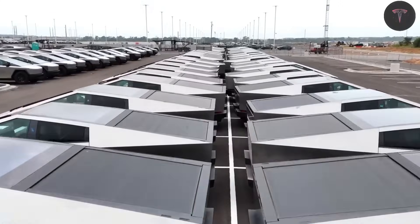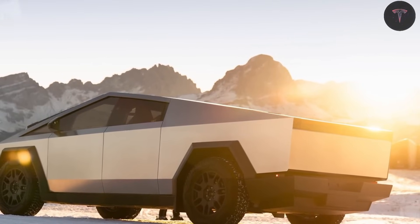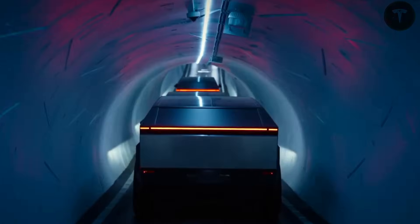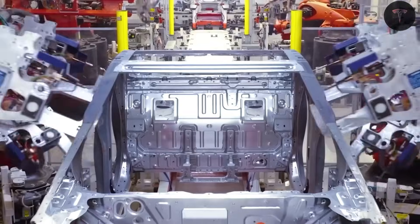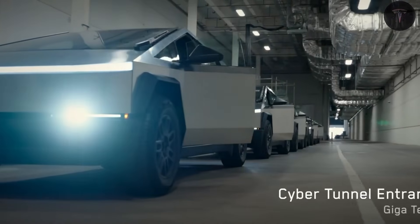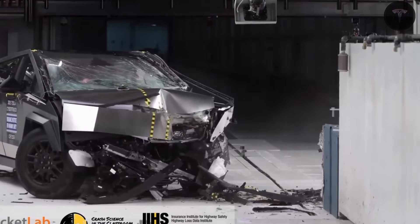The latest December bombshell on the Tesla Cybertruck promises to turbocharge production like never before, while the beast snags top honors as the safest pickup truck, crushing the Ford F-150 in tests. With Ford's F-150 Lightning EV now discontinued, Cybertruck eyes a massive 2026 sales boom in a less crowded ring. Road strategies, driverless robo-taxi wins, and Model YL dominance have rocketed Tesla stock to $489.88 all-time highs, signaling Musk's master plan is firing on all cylinders.